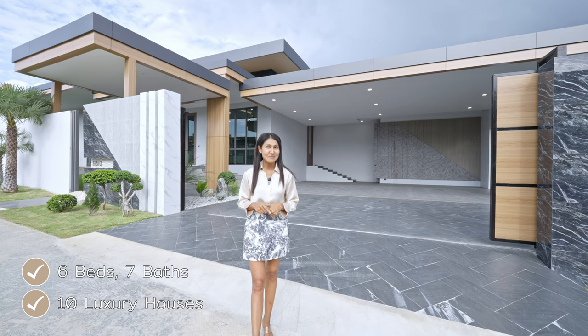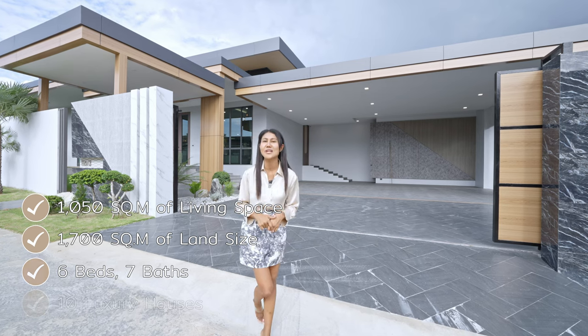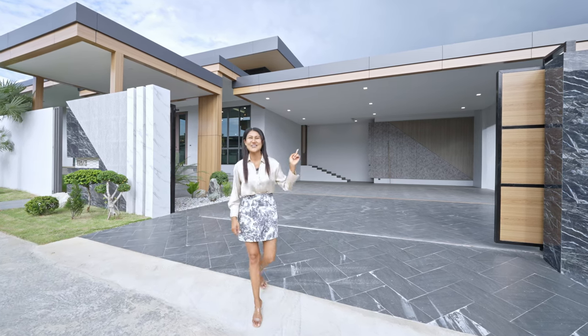The property has 6 bedrooms and 7 bathrooms, with 1,700 square meters of land and 1,050 square meters of living space. I'll show you inside — follow me.